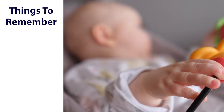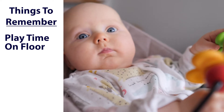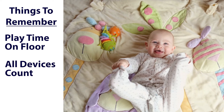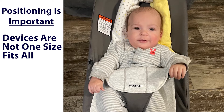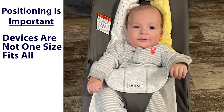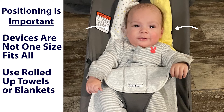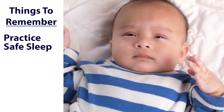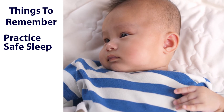After your infant spends time in a positioning device, give them plenty of time on the floor to play and work on their motor skills. Also, remember that time spent in car seats and strollers counts toward time spent in a positioning device. Keep in mind these devices aren't one-size-fits-all. To prevent concerns like neck tightness or a preference to look in only one direction, use small rolled-up blankets or towels to hold your baby's head in midline and allow for improved positioning. Remember to follow safe sleep guidelines by placing your infant on a flat surface, not in a positioning device.